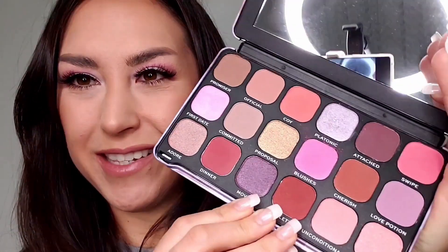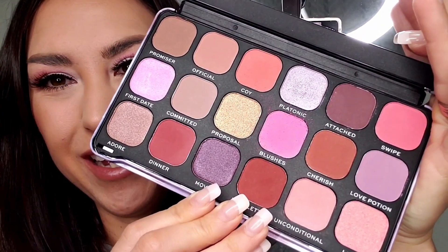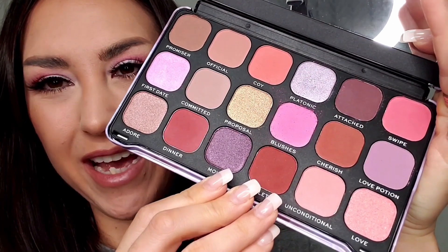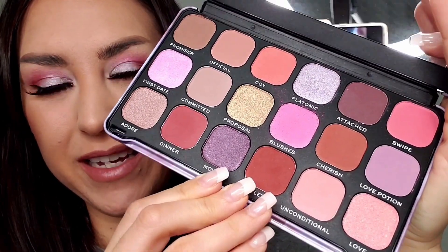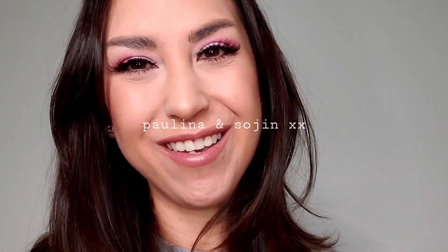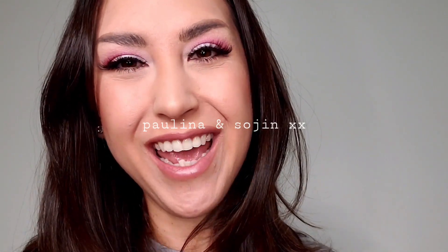How gorgeous are these colors? This was actually recommended to me as a really, really nice palette by a couple of my co-workers, so hi guys, thank you so much for the recommendation. If you would like to see how I created the eye look that I have on as well as get my first impressions of this palette, please keep watching.